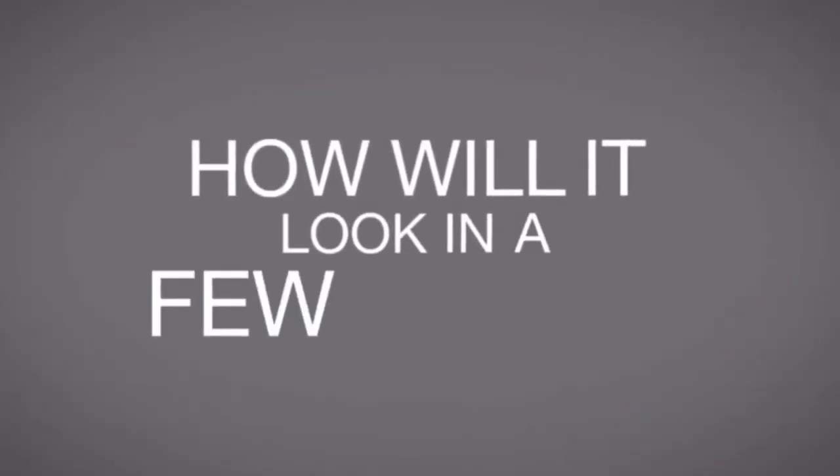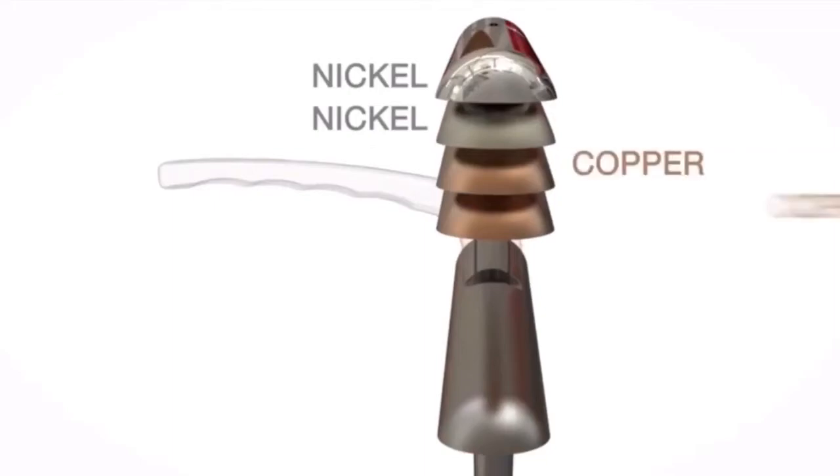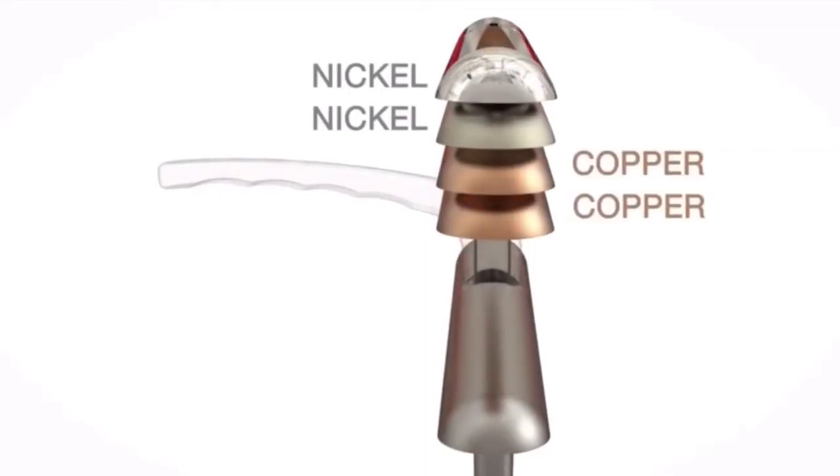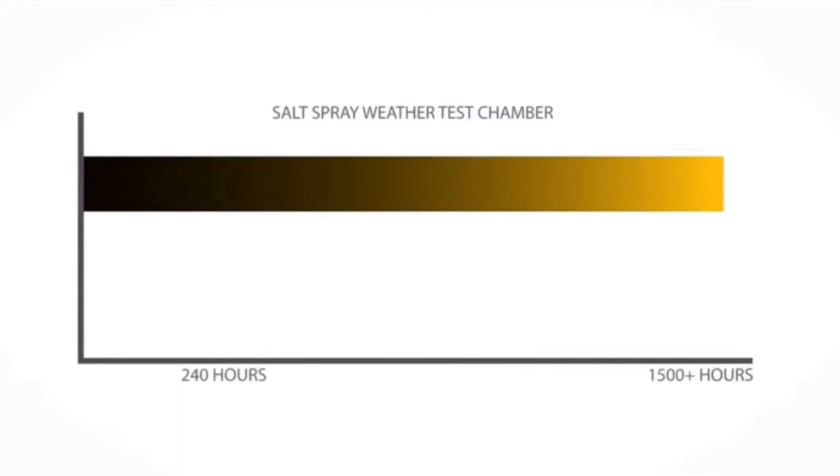How will it look in a few years? The fully reinforced body is twice the usual thickness and is then coated twice with nickel and copper, which is why it lasts for over 5,000 hours in the salt spray weather test chamber.